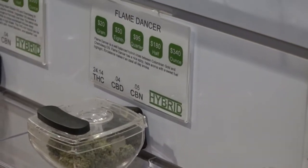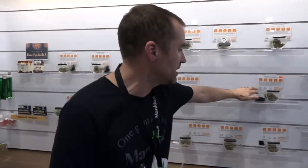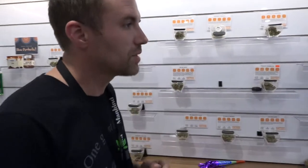Each one of them is going to be lab tested with a little bit of information about it — for the THC, CBD, and CBN. And that wraps up our store.